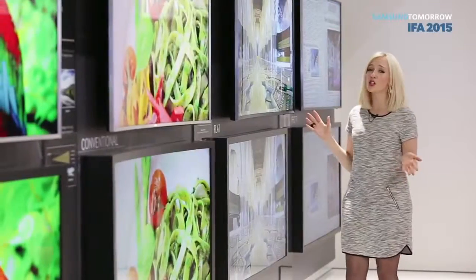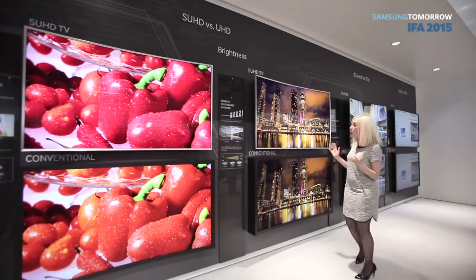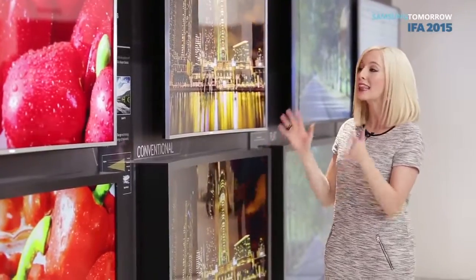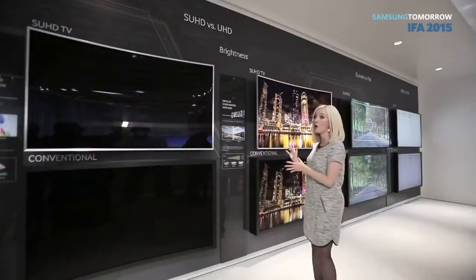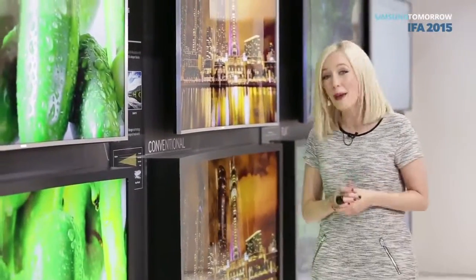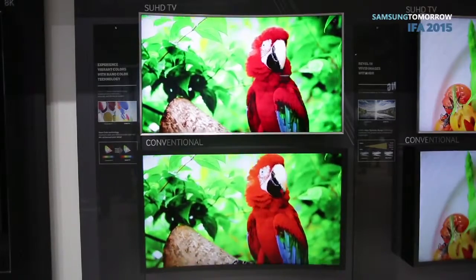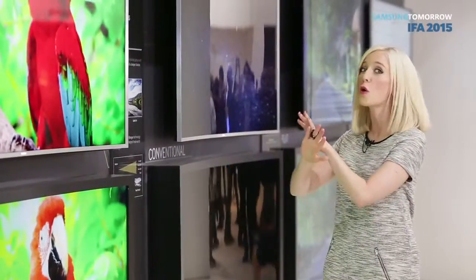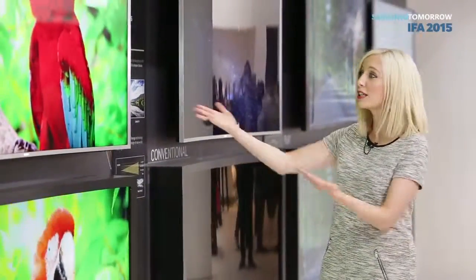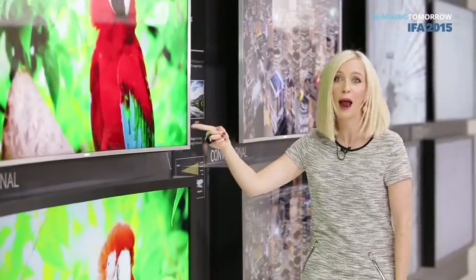Curved SUHD TVs and UHD TVs are growing more popular than ever, and their quality just keeps getting sweeter. More than just a line of resolution, these new TVs offer HDR technology, which stands for High Dynamic Range. So basically, that means that your colors are so much brighter, your dark colors are so much darker, and everything just looks so much more vivid and life-like. I mean, look at this parrot — I can see a tattoo on the parrot.